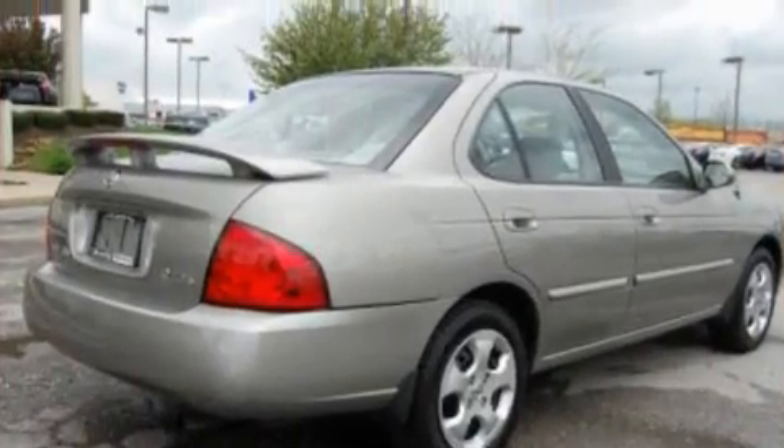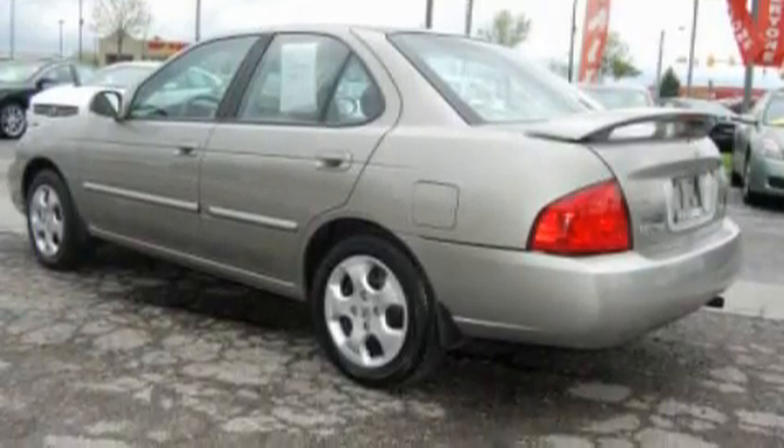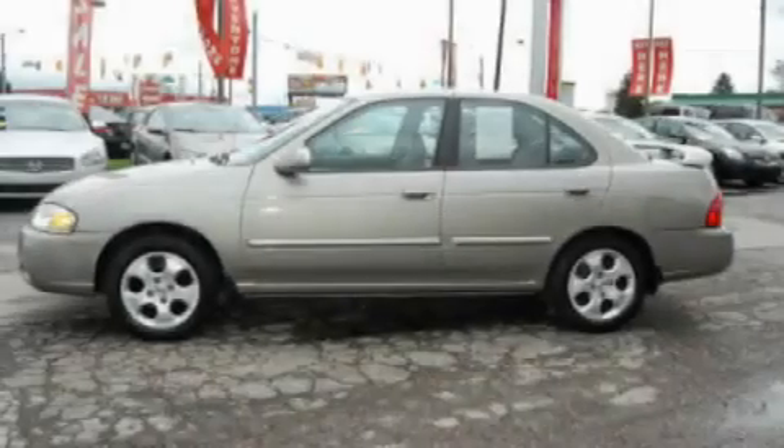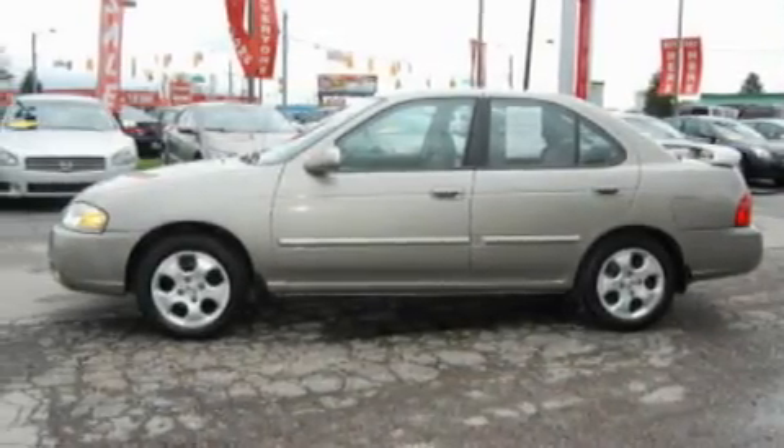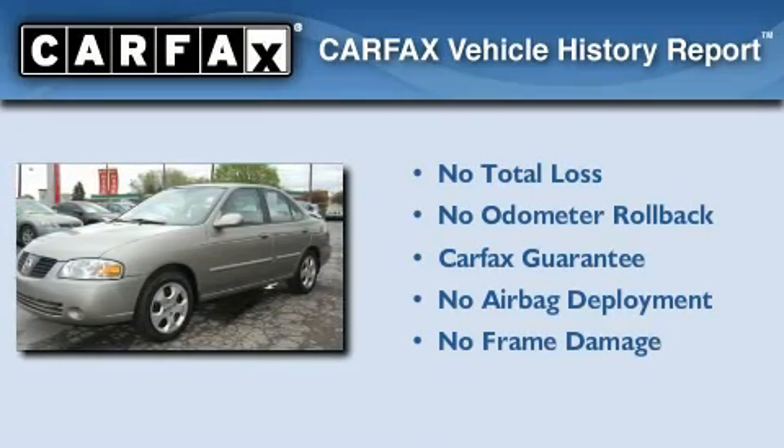Its top features include cruise control, a rear window defroster, a CD player, a multi-link rear suspension, dual airbags, and air conditioning. Not to mention that this sedan qualifies for the Carfax buyback guarantee.